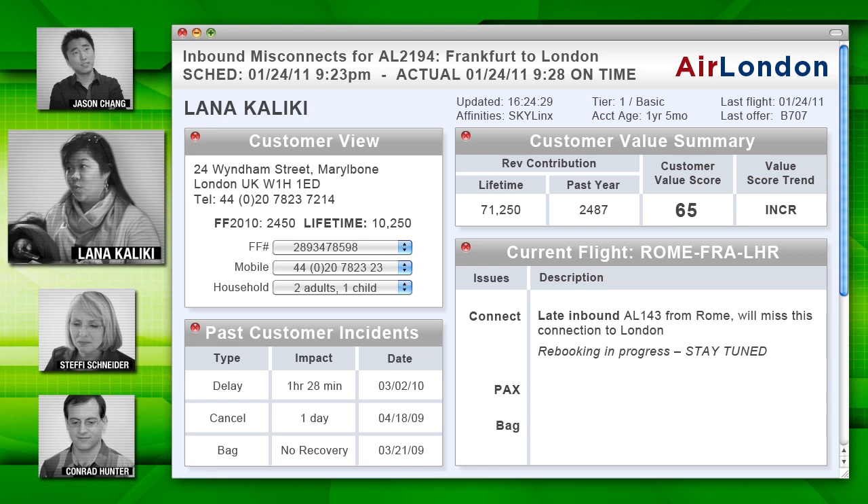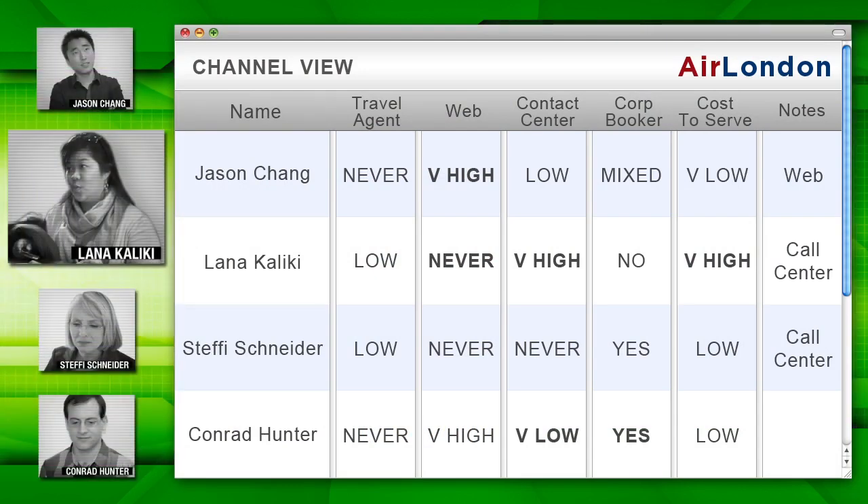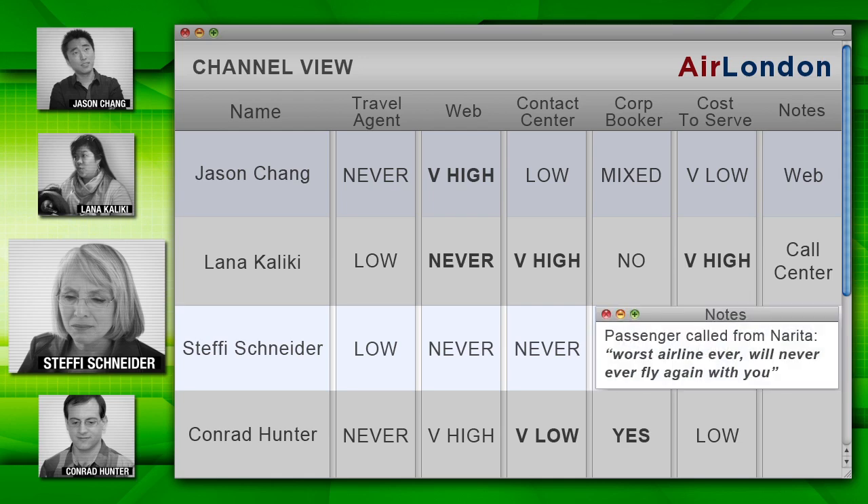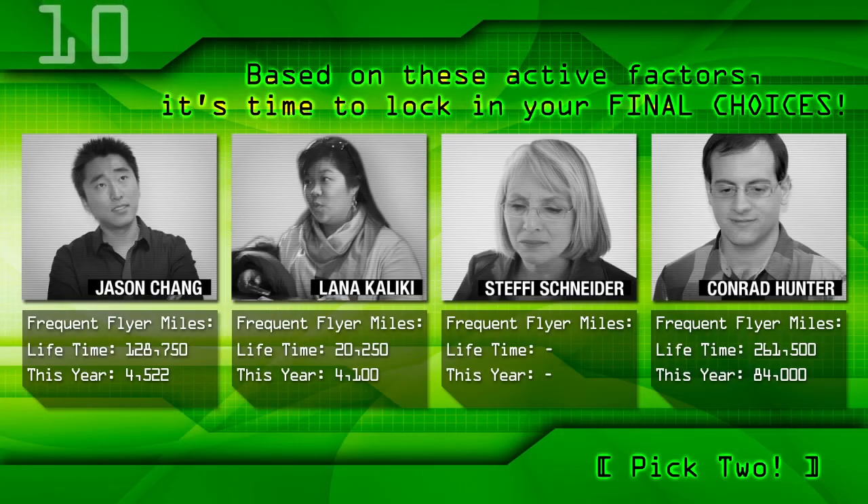What other kinds of active information goes into that part of the screen? Well, for starters, it turns out Lana checked in with an infant in arms. And here's another negative factor — bags from Rome didn't make the Frankfurt flight. Poor Lana. Maybe the rules engine should give her a break: a baby, lost bags. At least she's going home to the UK. And here's another input from live contact center notes — adding in calls to customer care while in route. Steffi's original flight from Japan was canceled. She waited six hours in Tokyo for her next flight. She is not happy. I think we have a good handle on some factors for the new rule base. Based on these active factors, it's time to lock in your final choices.